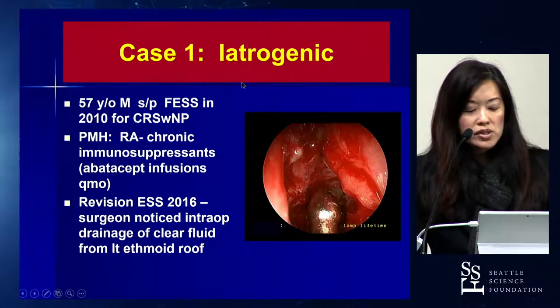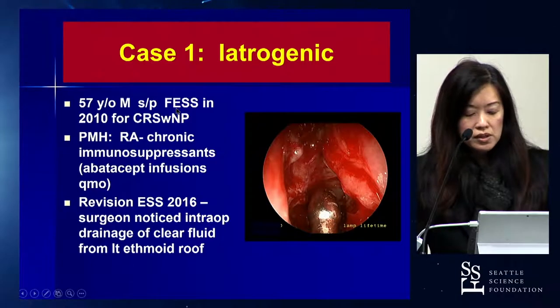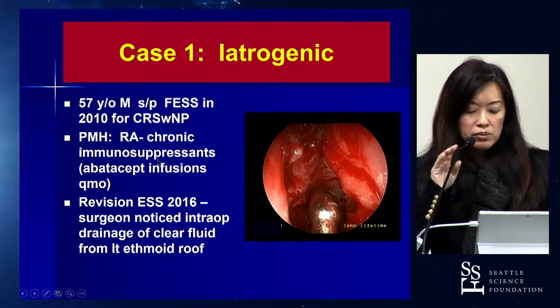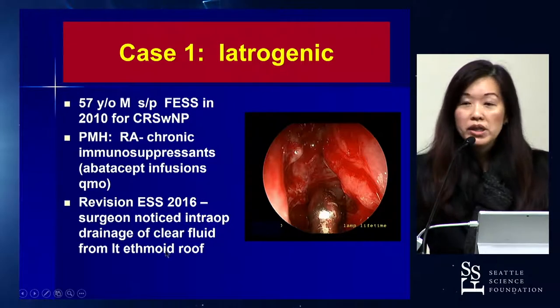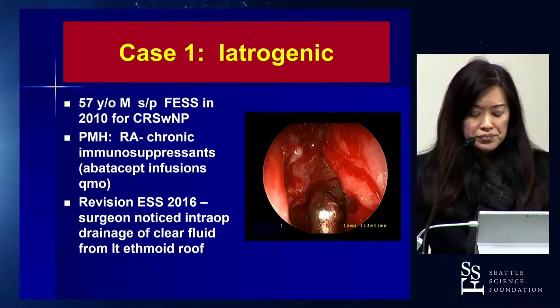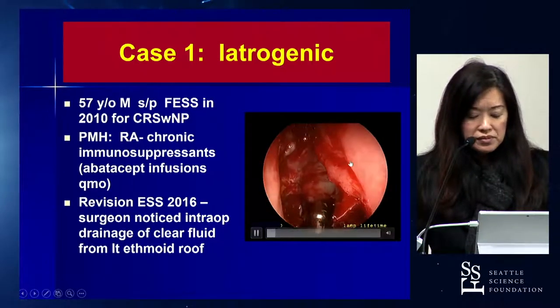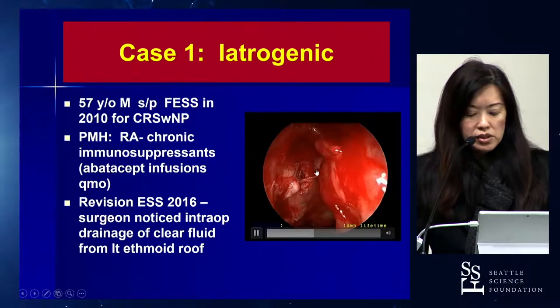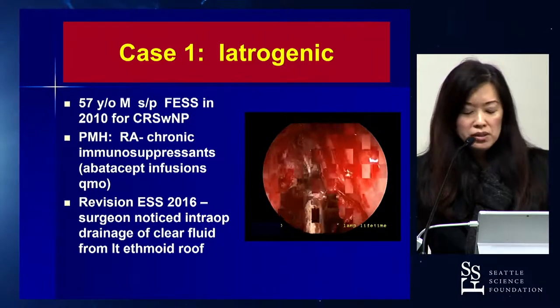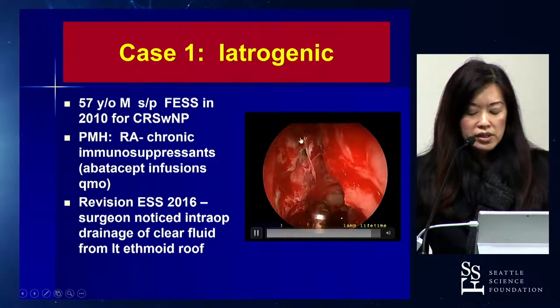The first case was an iatrogenic leak — a 57-year-old male who had prior FESS for nasal polyps with rheumatoid arthritis, undergoing revision FESS. Intraoperatively, the surgeon noticed drainage of clear fluid from the ethmoid roof and asked me to consult. Initially it looked like pulsating blood along the skull base, possibly the anterior ethmoidal artery, but on closer inspection there was clear fluid draining from a defect that needed to be addressed.